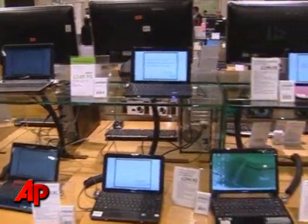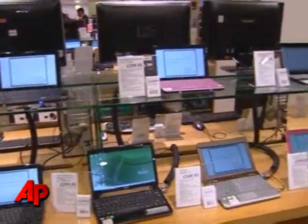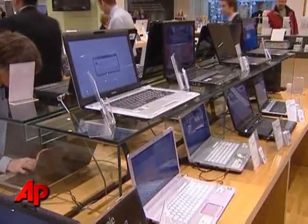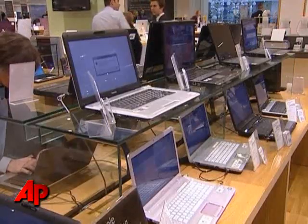Choosing the right computer can be a difficult task. A bewildering list of options such as USB, HDMI, dual core, and umpteen other acronyms and features can make the decision unnerving.